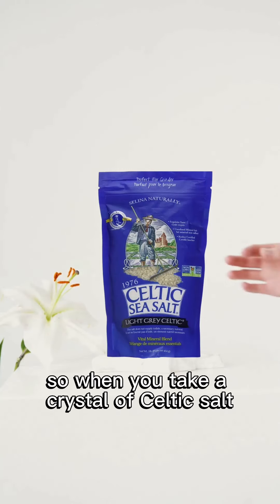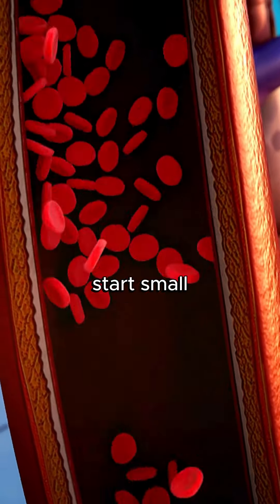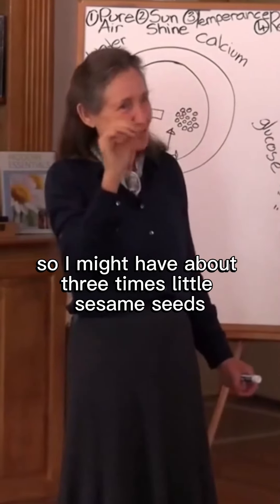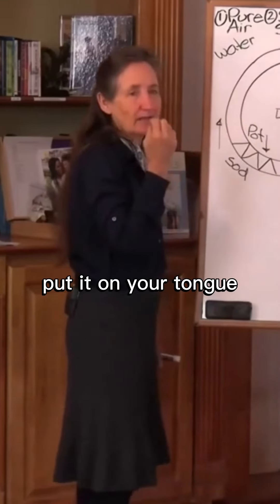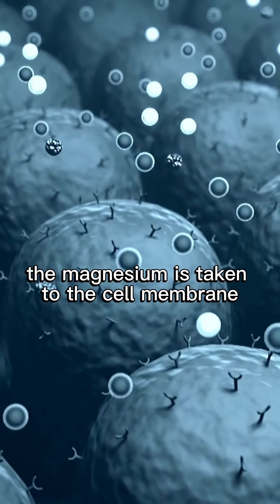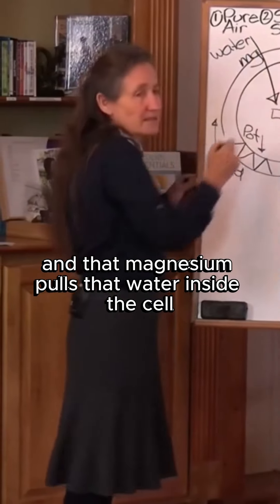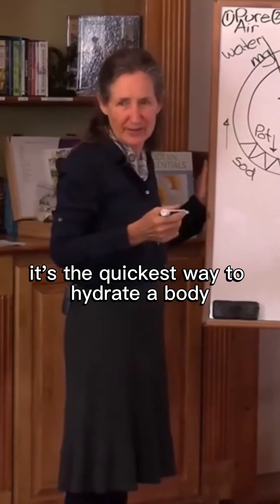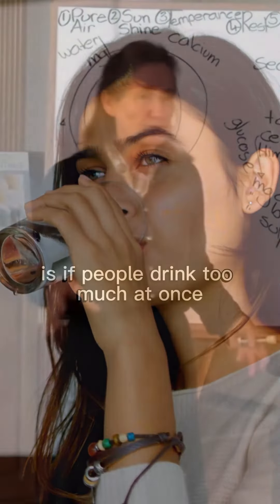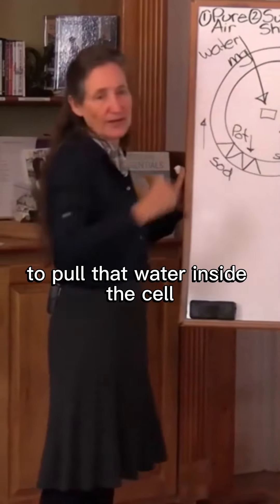So when you take a crystal of Celtic salt and put it on your tongue — if you've got high blood pressure, start small, about the size of a sesame seed. I don't have high blood pressure, so I might have about three times that. Put it on your tongue. Your mucous membranes start absorbing the minerals. The magnesium is taken to the cell membrane and you drink your water, and that magnesium pulls that water inside the cell. It's the quickest way to hydrate a body. The only time excess water drinking can be dangerous is if people drink too much at once and don't have the minerals in the Celtic salt to pull that water inside the cell.